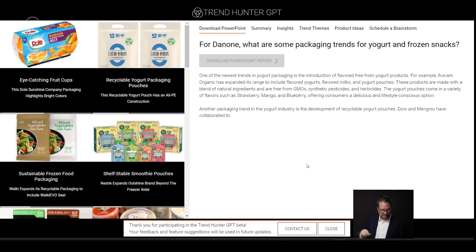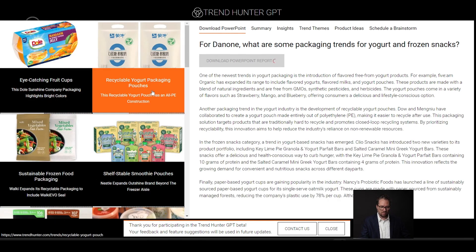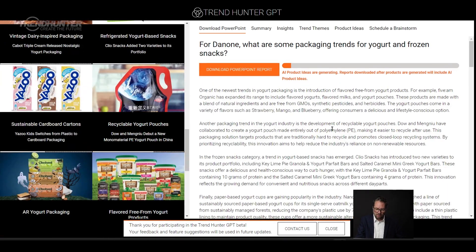On the left, we can see real examples that are already on the website. Recyclable yogurt packaging pouches — we've got a lot of examples there. And on the right, we've got an essay. One of the newest trends in yogurt packaging is the introduction of flavored freeform yogurt products, for example.